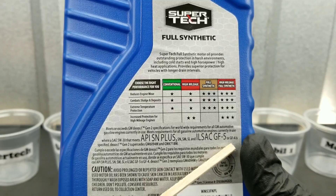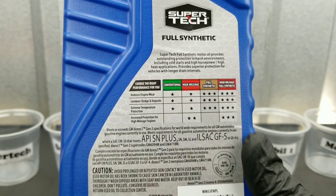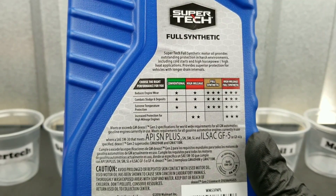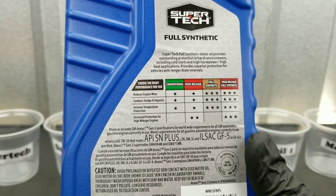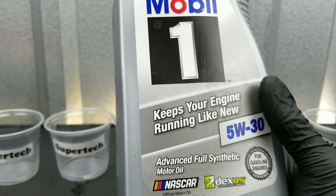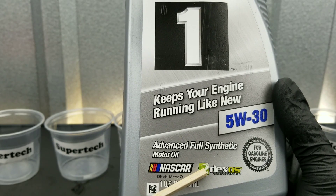Do you think Supertech can stand up to Royal Purple or Mobile One Full Synthetic? We're going to test the film strength of these motor oils. We're also going to come up with our own NOAC Volatility Test and check the temperature resistance. Do you think they can withstand high temperatures?